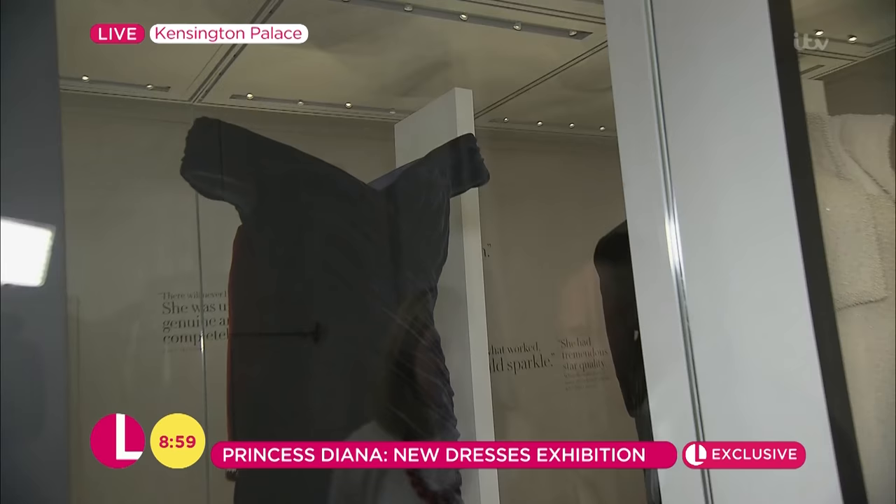20,000 pearls! This one we can only call the Travolta dress. She was spinning around the floor in Washington in this dress. If she'd been wearing anything else, I don't think it would have had the same impact. It's ruched velvet all the way to the thigh, but there's such a huge amount of velvet in the skirt that when she twirled, it just spun up in the air and looked amazing.